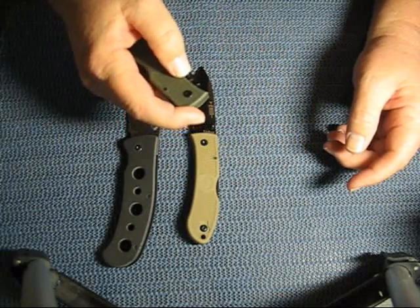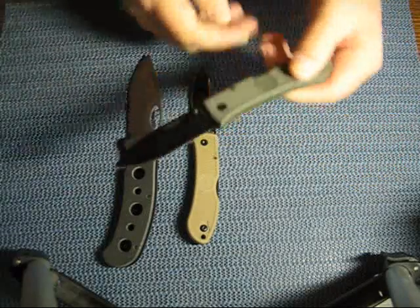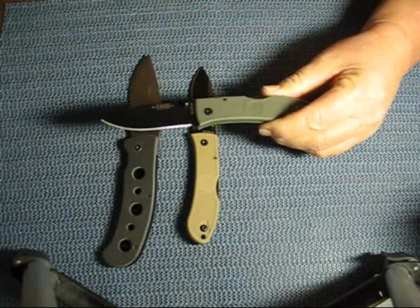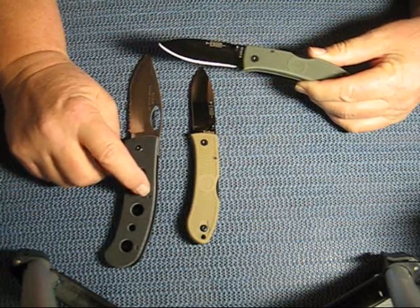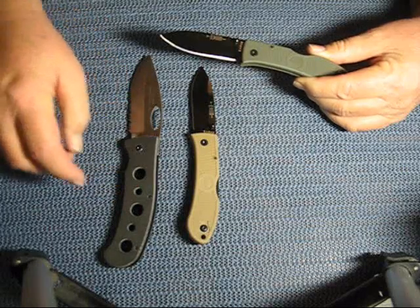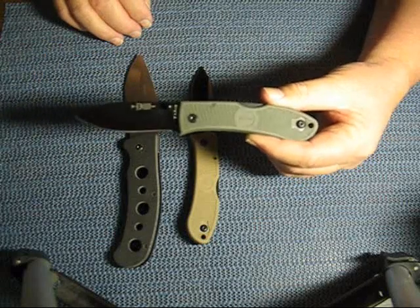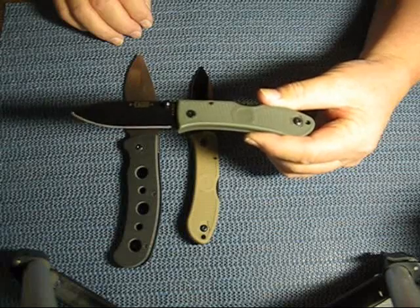And then this is another dozer in the foliage green. This was actually a mistake. I had won a bid on eBay and it was supposed to be the brother to the Gila — it was the K2 Cayman, pretty much the same knife just with a Tanto blade. But by mistake, the place I bought it from on eBay shipped me the dozer.